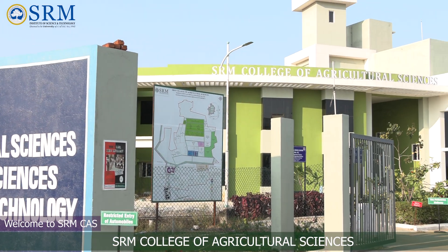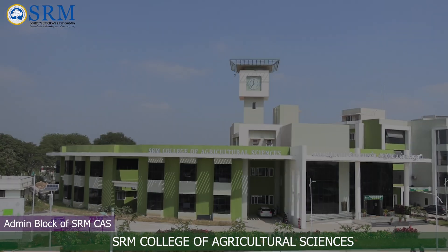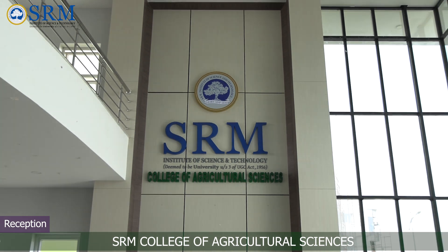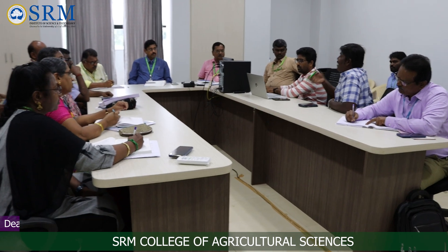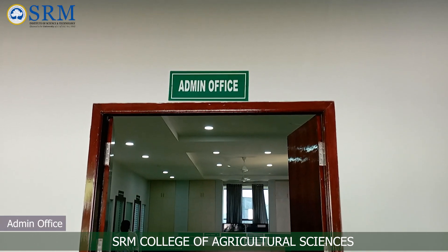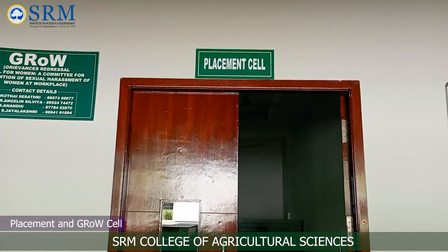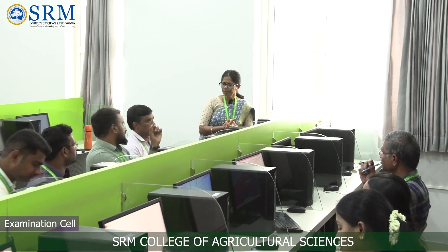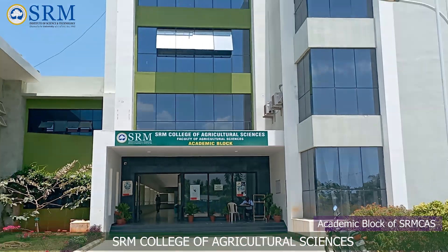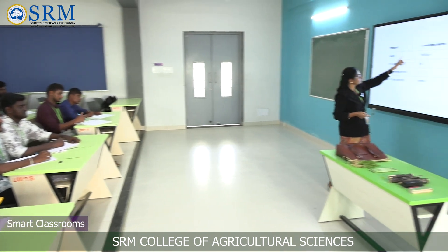SRM College of Agricultural Sciences, under SRM Institute of Science and Technology, is situated at Barbarayanpeite region of Chengalpatu district. Covering an area of 325 acres, this premium institute offers undergraduate and postgraduate programs in agriculture and horticulture. The academic block provides primary facilities for teaching, research and outreach activities related to agricultural sciences, with well-equipped state-of-art technological laboratories, smart classrooms and a digitalized library.